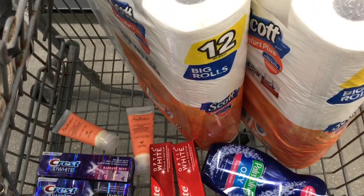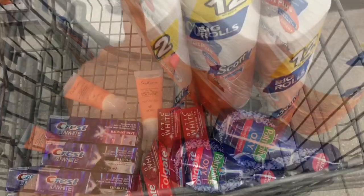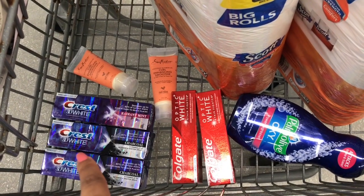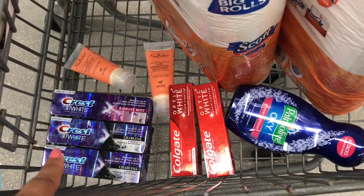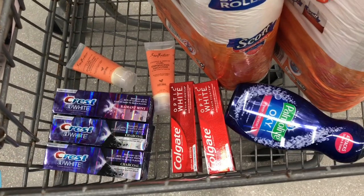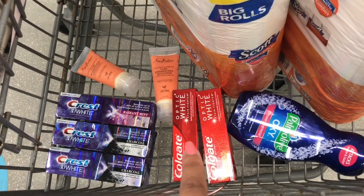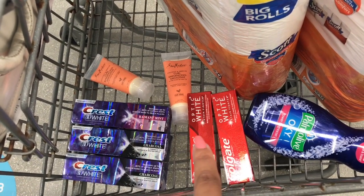Since Febreze was out of stock, I grabbed the Scotts toilet tissue instead. Everything in my cart comes out to $31.97. Recap: the Crest deal is $4 each, buy three get $5 in register reward — using the $5 off three digital coupon that comes to $7, and I get back $5 in register reward, making it $2 for all three. The Colgate deal is buy two at $2.99 each — $5.98 total — and I'll use the $4 off two digital coupon, paying $1.98.